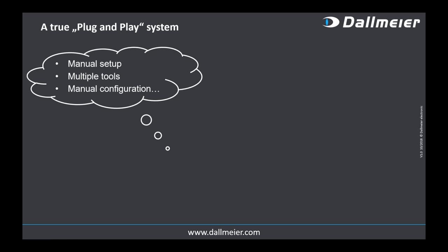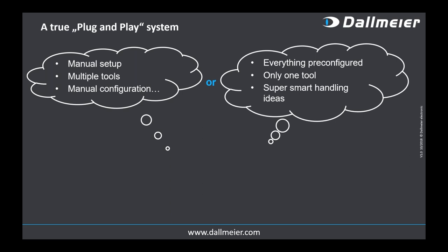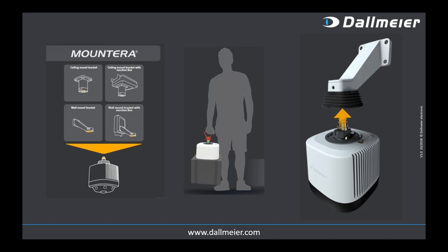I mentioned the true plug-and-play system. This is the situation today: manual setup, multiple tools, manual configuration. Or do you have a system that is really pre-configured where you only have to use one tool? Some engineers worked closely with installers out there to come up with good ideas to make mounting easier and implementation simpler, faster, and at lower cost.